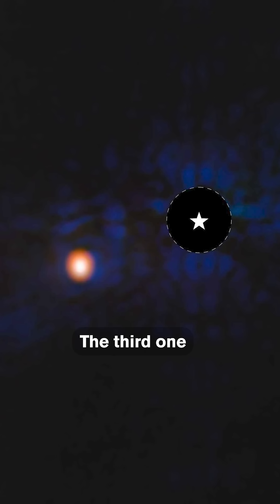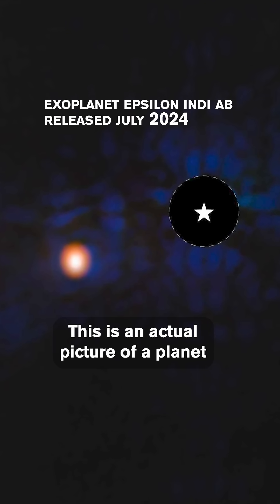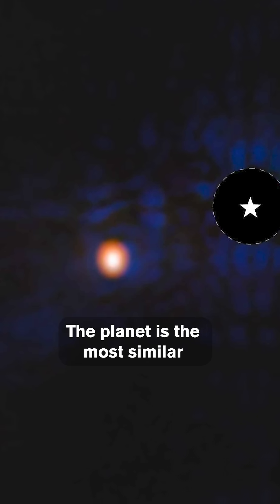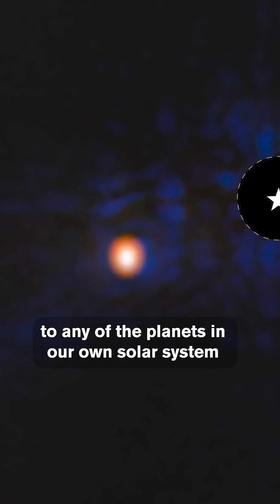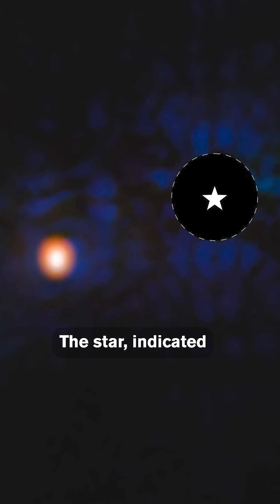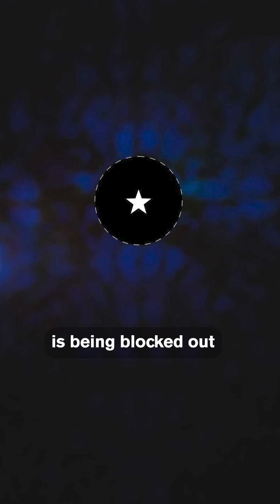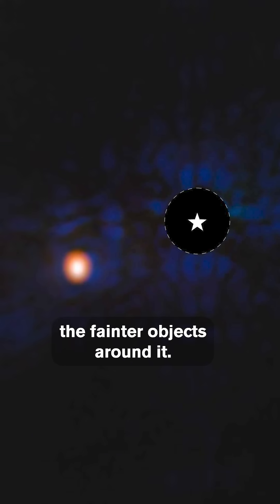The third one is the exoplanet Epsilon NDAB. This is an actual picture of a planet around another star. The planet is the most similar to any of the planets in our own solar system that's been imaged to date. The star, indicated by a cartoon star, is being blocked out by one of the instruments from the telescope so that they can see the fainter objects around it.